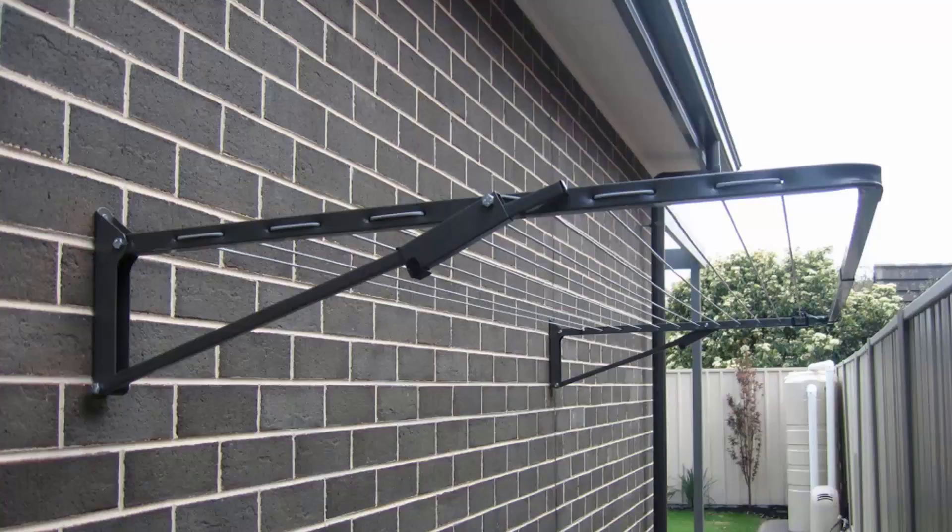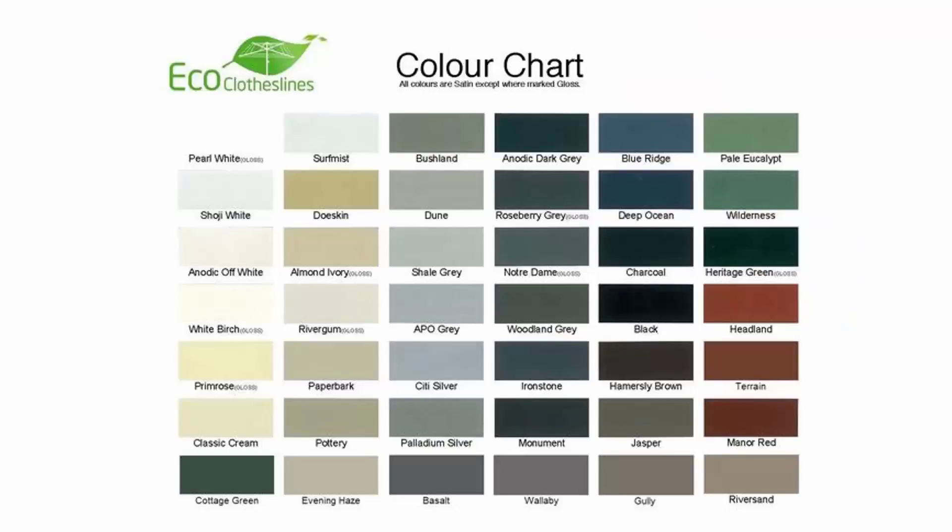You can get this product in many different sizes and configurations, from long, skinny, narrow ones, to big ones up to three meters wide, and then come out about 1.5 meters. The color options for these products do vary. We do recommend the Eco Clotheslines brand of clothesline, because you can get this one in 45 colors, so these can pretty much match into any of your modern color schemes that you have in the modern home.